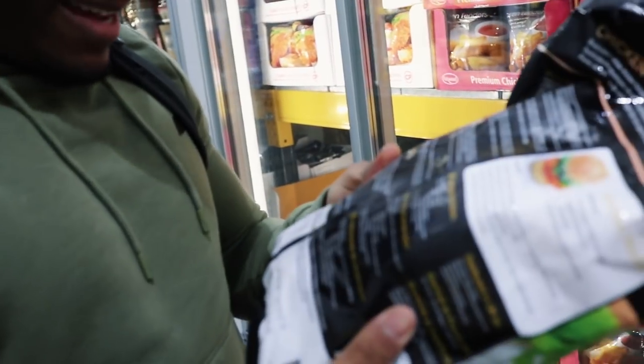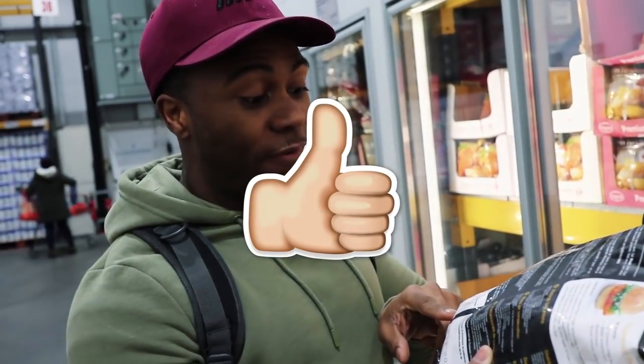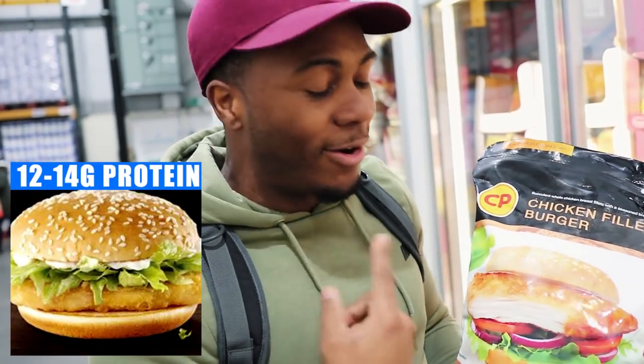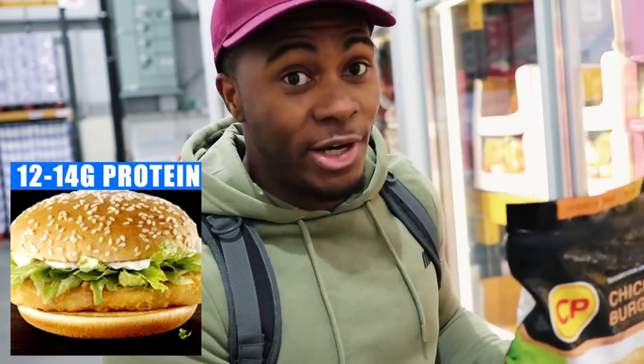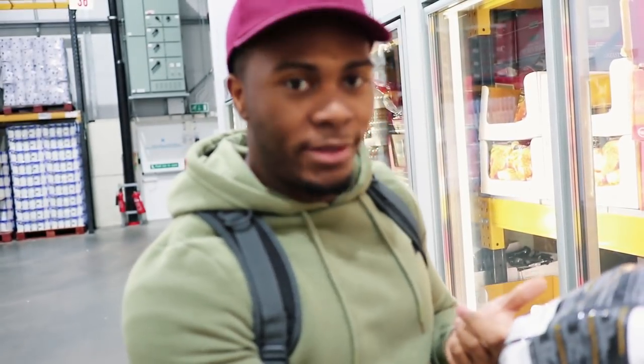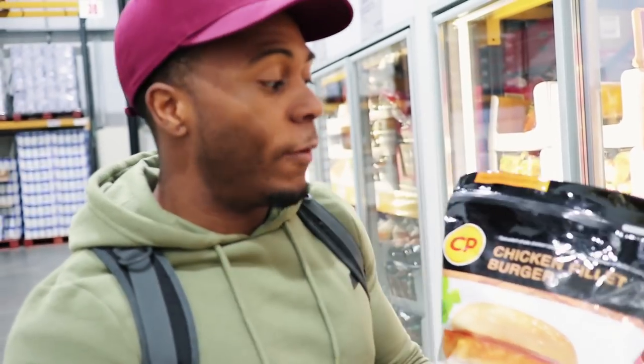Check it out — each chicken fillet is 25 grams of protein, which is not bad for a chicken burger. If you like McDonald's, I guarantee the chicken burger you get there is not going to be that high in protein. They still have a higher fat content than a normal chicken fillet from a butcher since it's breaded, but if you want a half decent chicken burger to make at home, these are co-signed by me. It's £10.50 at Costco for a full bag.